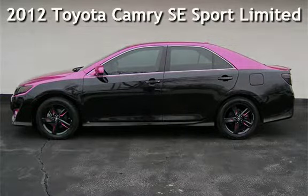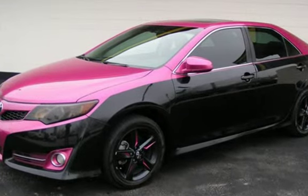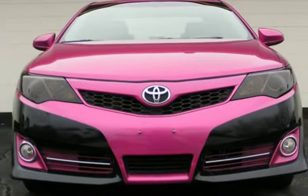Presenting a pre-owned 2012 Toyota Camry SE Sport Limited Edition. This four-door sedan has a four-cylinder, 2.5-liter i4 engine, with front-wheel drive and an automatic transmission.